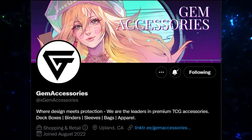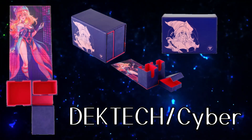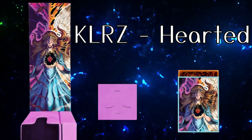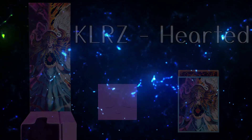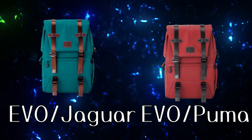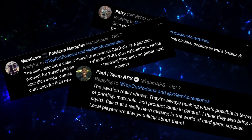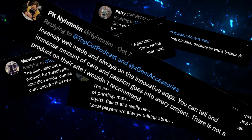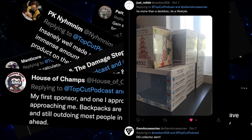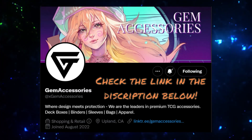Today's episode is brought to you by Gem Accessories. Gem Accessories is one of the leading accessory manufacturers within the trading card game space, known for their deck boxes. Gem also has an amazing lineup of binders, backpacks, and more. Some personal favorites include the new KLRZ Icons deck boxes, the Secrets binder, and the Jaguar and Puma backpacks. Check out Gem Accessories using the link in the description or on Twitter/X at Gem Accessories.